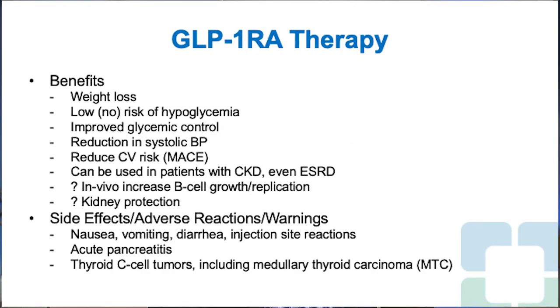The benefits of GLP-1 receptor agonist therapy include weight loss in addition to improved glycemic control. There is essentially no risk of hypoglycemia with this therapy because it stimulates insulin secretion in a glucose-dependent manner — if glucose isn't elevated, it won't stimulate insulin secretion. This is distinctly different from sulfonylureas, which continue to stimulate insulin secretion even in the setting of profound, severe hypoglycemia. So this class has essentially a low to no risk of hypoglycemia.